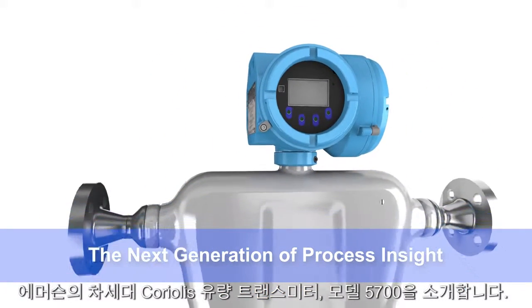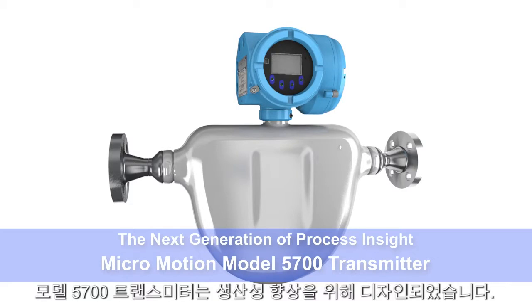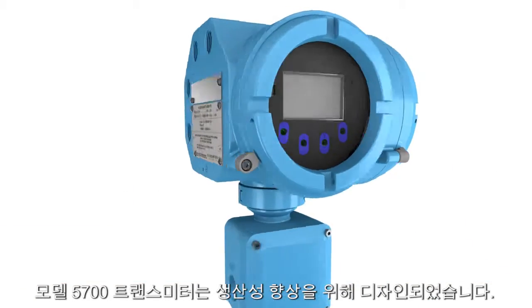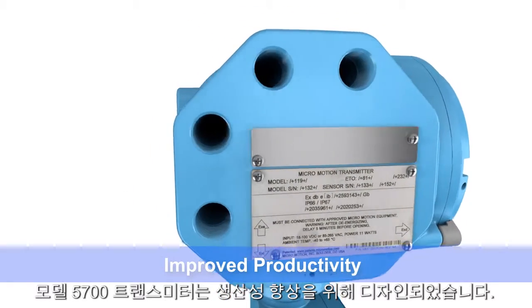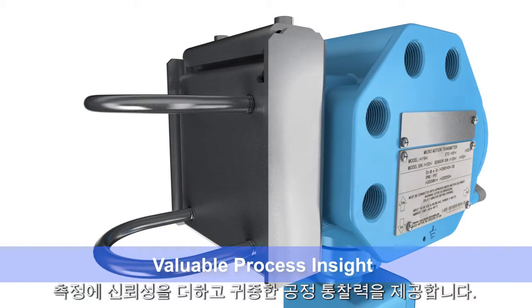Introducing our next generation Coriolis flow transmitter, the model 5700. The 5700 transmitter was designed to improve your productivity by delivering the measurement confidence you need and providing valuable insight into your process.